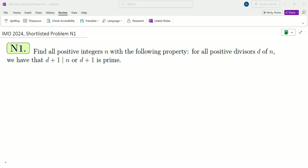Hello, my name is Dr. Abraham Yon and in this channel I go over problem-solving strategies mainly as it relates to math competition. Here is a problem from International Math Olympiad in 2024, shortlisted problem N1.